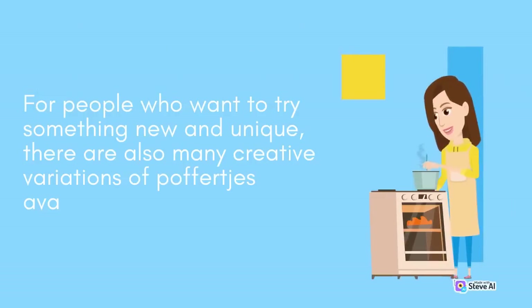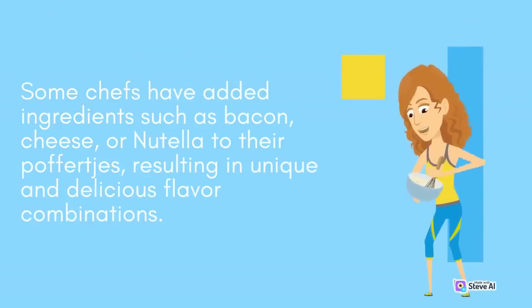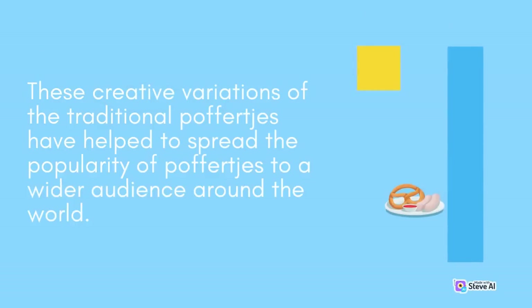For people who want to try something new and unique, there are also many creative variations of Poffertjes available. Some chefs have added ingredients such as bacon, cheese, or Nutella to their Poffertjes, resulting in unique and delicious flavor combinations. These creative variations have helped to spread the popularity of Poffertjes to a wider audience around the world.